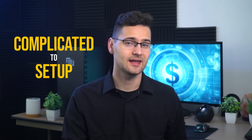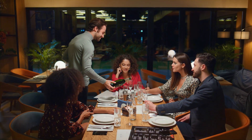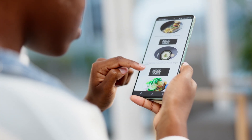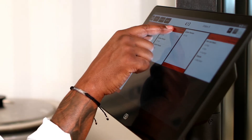A few drawbacks of Aloha: firstly, it can be complicated to set up and may be too complex for small restaurants or startups. The challenge is that there's virtually zero pricing information on the company's website, and from what we can tell, Aloha POS is expensive — online ordering costs extra, which many customers feel should be included in the paid plans. So if you can handle complex setup, you're focused on tackling fraud, and you're okay with purchasing additional features at extra cost, then Aloha is the right solution for you.